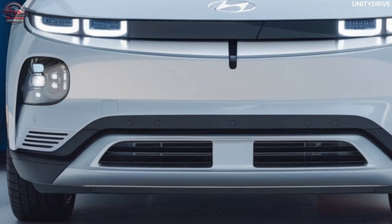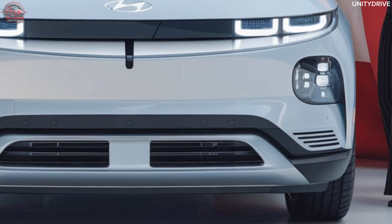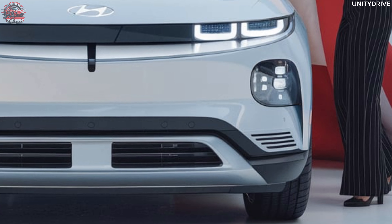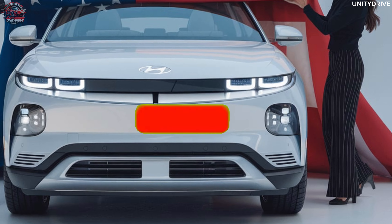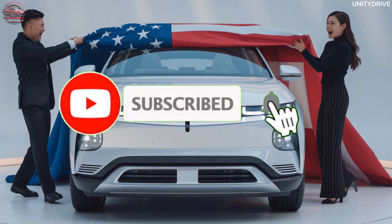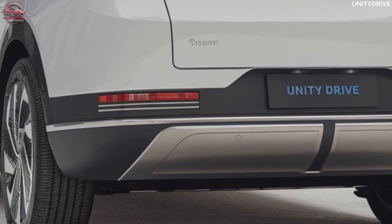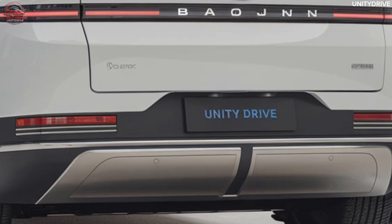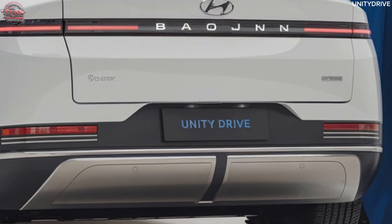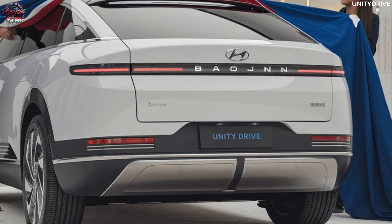Welcome to the 2025 Baojun Yunduo review. Discover a perfect blend of innovation, efficiency, and modern style with the 2025 Baojun Yunduo. This electric vehicle is designed for those who seek a sustainable driving experience without compromising on comfort and technology. In this presentation, we'll explore the Yunduo's futuristic exterior, spacious interior, advanced technology, and electric performance.